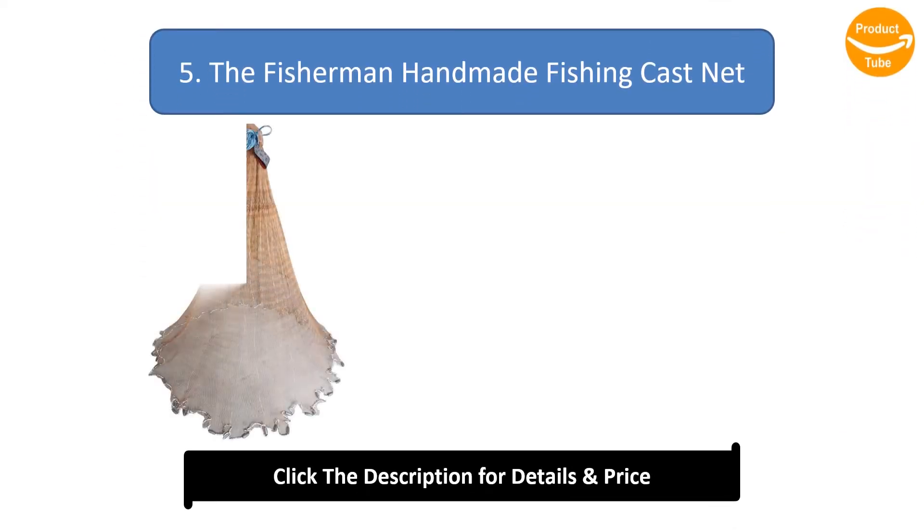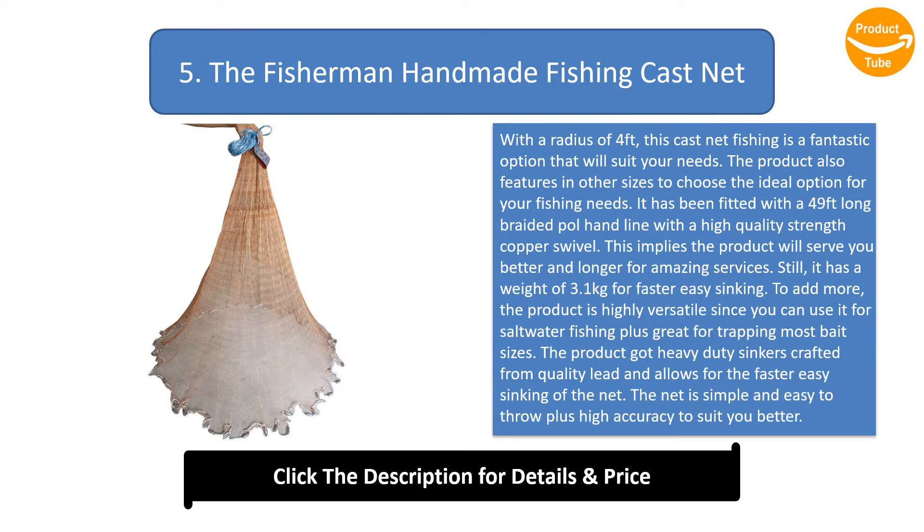Number 5: The Fisherman Handmade Fishing Cast Net. With a radius of four feet, this cast net is a fantastic option that will suit your needs. It is fitted with a 49 feet long braided pole hand line with a high quality copper swivel, meaning the product will serve you better and longer for amazing results.